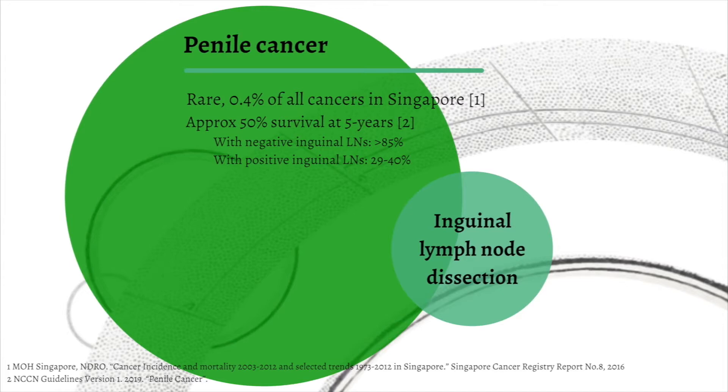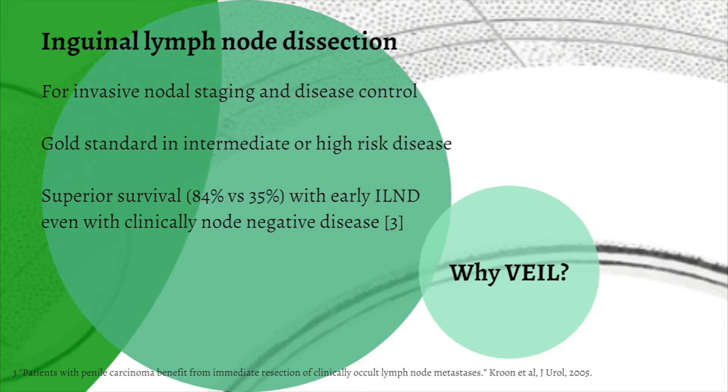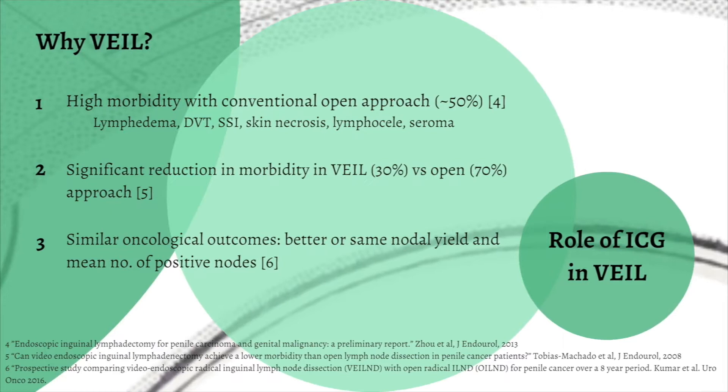Penile cancer is rare, accounting for 0.4% of all cancers in Singapore, with approximately 50% survival at 5 years. Inguinal lymph node dissection is the gold standard in intermediate or high-risk disease for nodal staging and disease control, showing superior survival even with clinically node-negative disease.